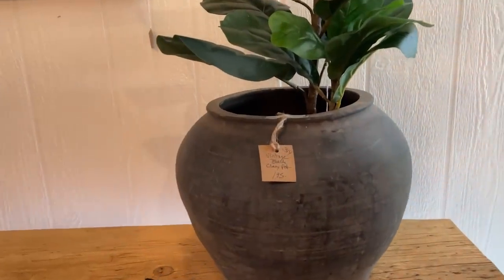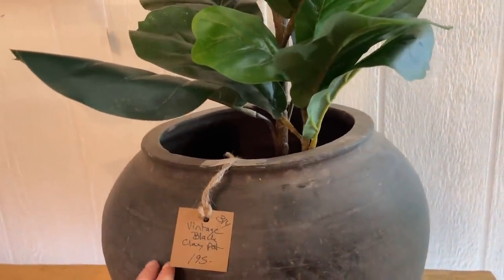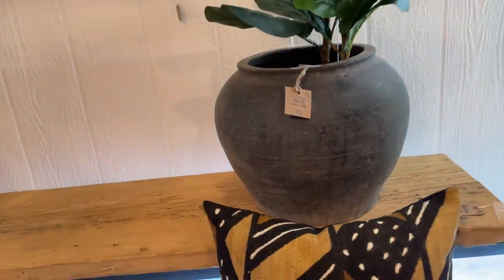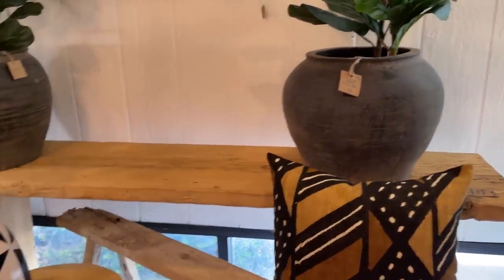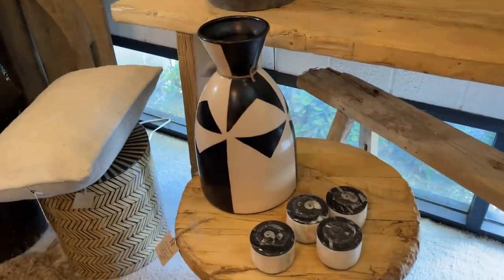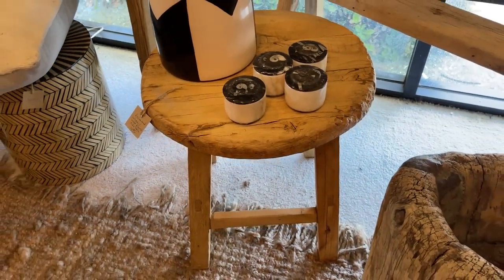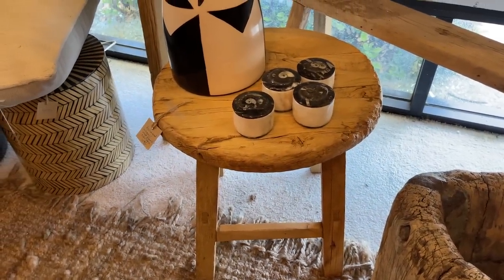$195 for this huge pot — that's actually not a bad price. I've definitely paid more for some of my bigger pots, so that's really, really not bad. I love this table so much — I've been wanting one of those for so long, I just need to get one eventually.